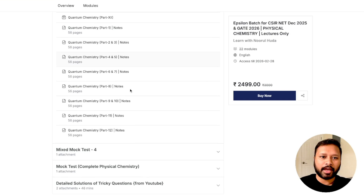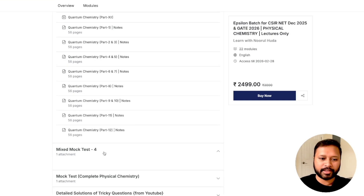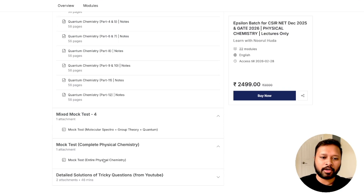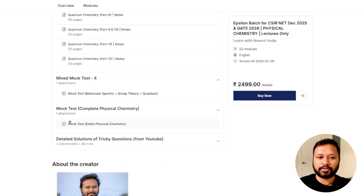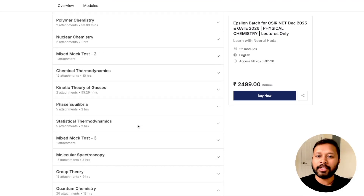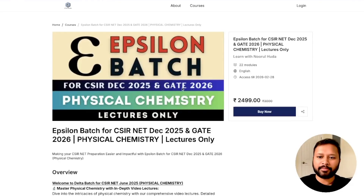You also get mixed mock tests combining three topics together, and at the end a mock test covering all of physical chemistry. Some tricky questions discussed on YouTube are also included as videos in this course. The price for the epsilon batch is 2,499 rupees, exclusive of all taxes — that is the final amount you pay.